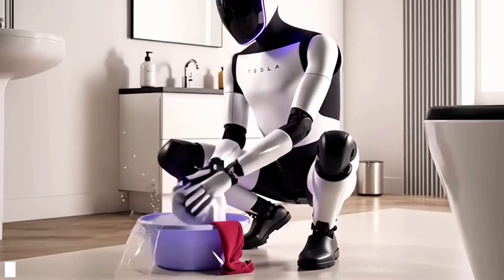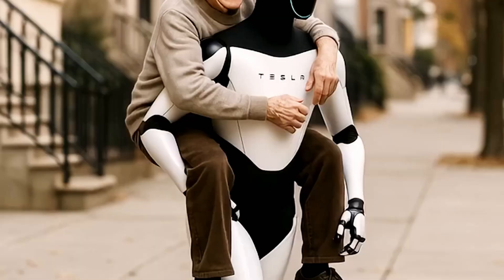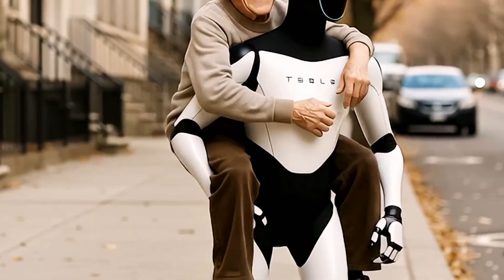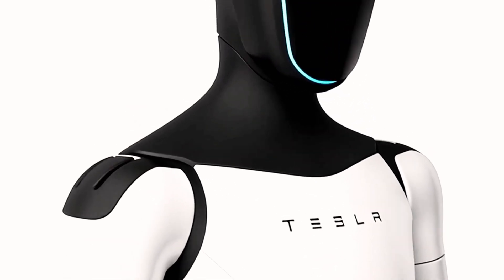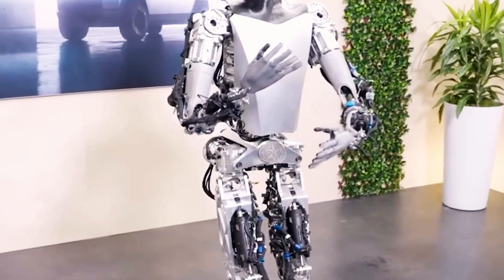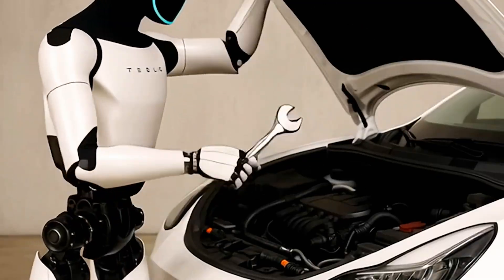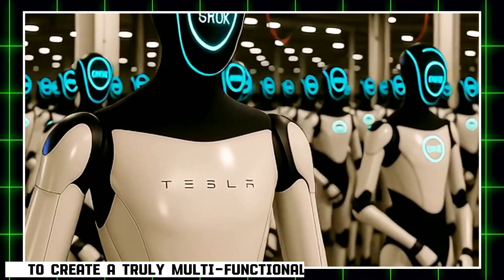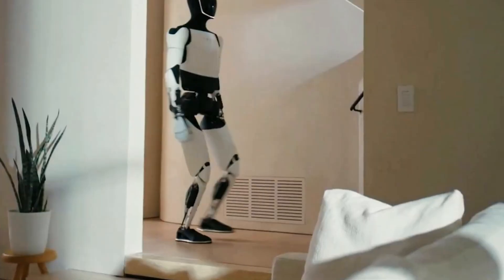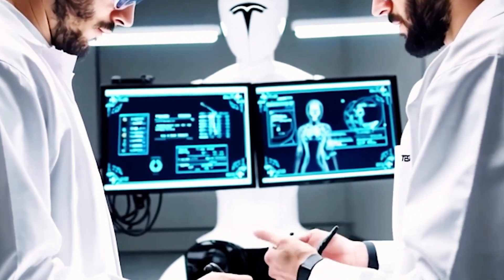Musk highlighted that the hand is an evolutionary marvel with over 27 degrees of freedom, powered by an actuation system driven by forearm muscles — like a puppet mechanism that is both strong and precise. With hands, humans can swing a bat, play the piano, thread a needle, or build a car. No other body part offers such versatility. To create a truly multifunctional robot, the hand must be solved first.